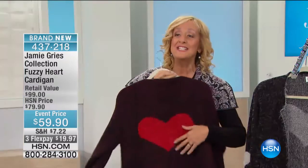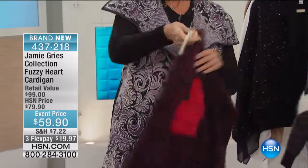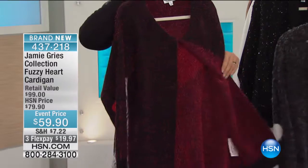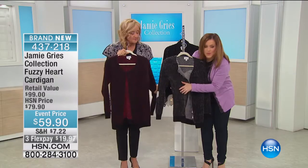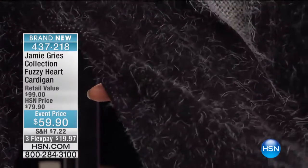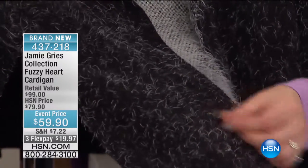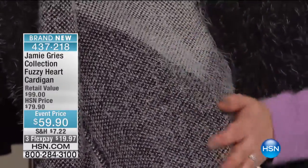The heart patch on the sleeve is 3D. And you have this beautiful fuzzy texture all over the sweater. Look how pretty the inside is. There's a little hook and eye closure too. Can we come in really close so you can see that texture? This is what you're paying for. Jamie gives you the most soft, most luxurious, expensive knits — this is just pure luxury. And it's not that shedding knit — it's not going to be flying all over the place. It's just so soft and yummy.